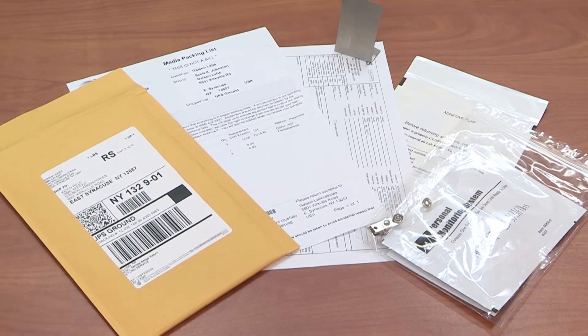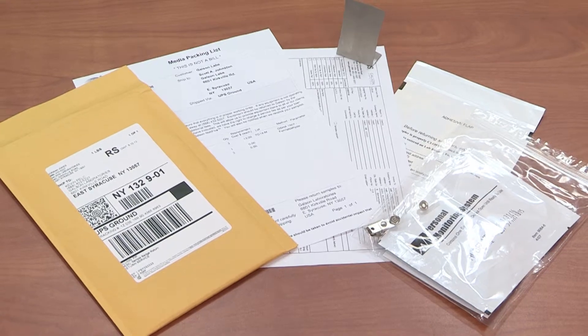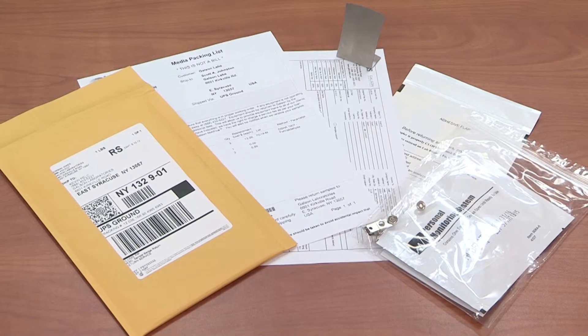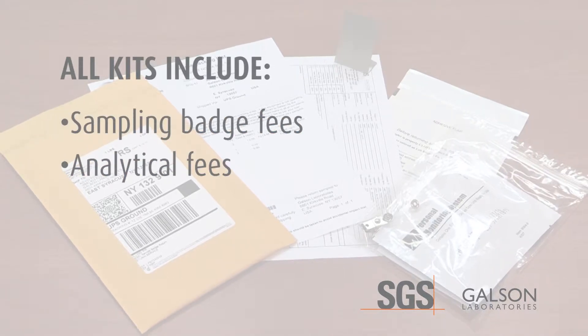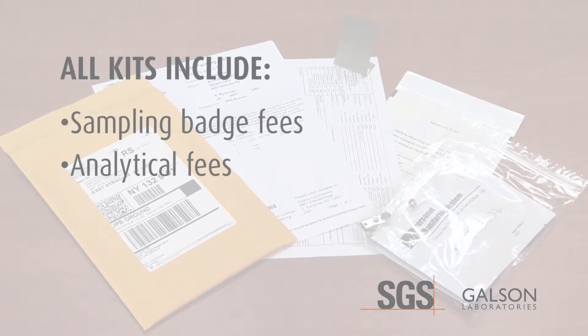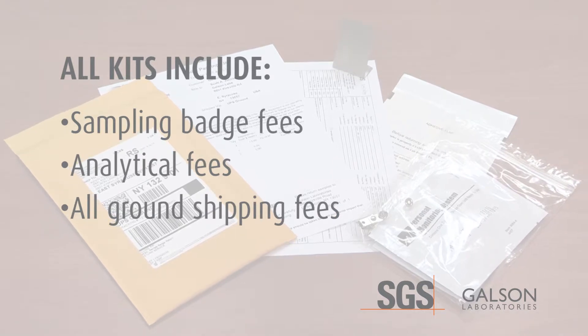The test kit comes in three different quantities based on your preference for sampling. All kits include the sampling badge fees, analytical fees with a three-day turnaround time, and all ground shipping fees to and from the laboratory.